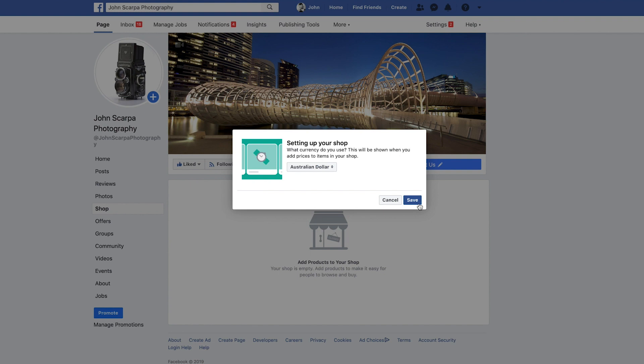The first option you will get is to decide which currency you're going to be transacting in. My store is in Australian dollars so I'll select Australian for currency, then select Save — and that's it, we've already set up our shop.